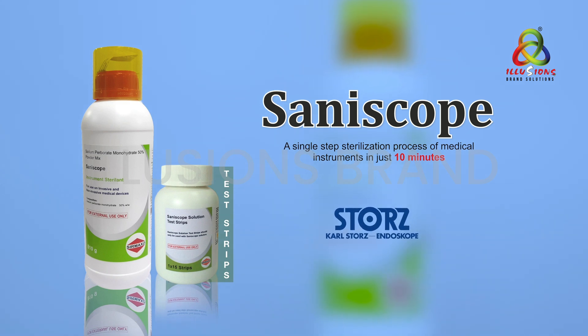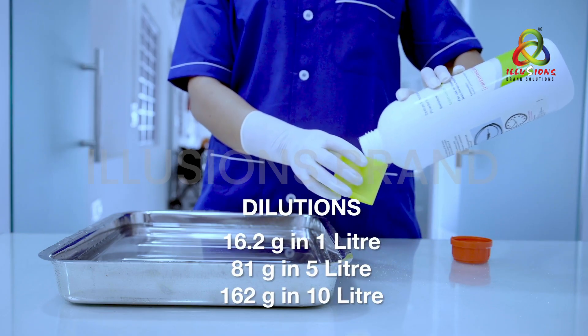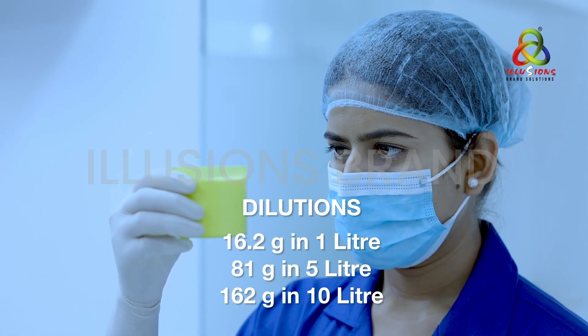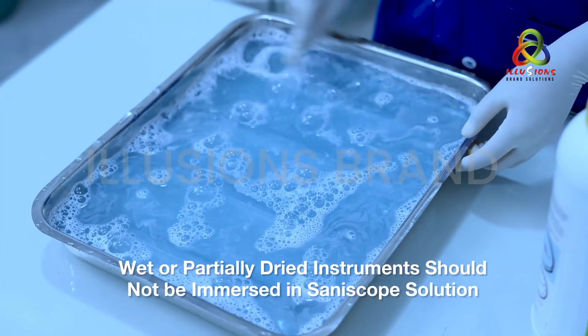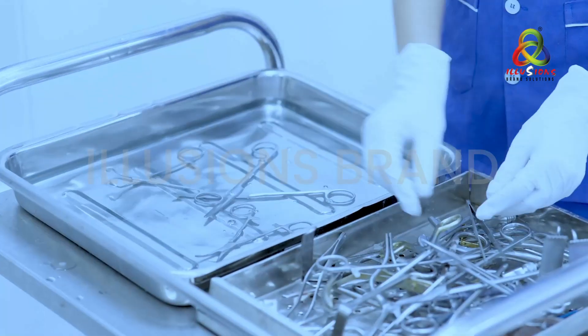Saniscope is endorsed by Karl Storz, the equipment manufacturing company, ensuring material compatibility. The dilution needed is 16.2 grams of Saniscope powder in one liter of warm water; it dissolves in around 10 minutes. The prepared solution can be used for up to 8 hours.